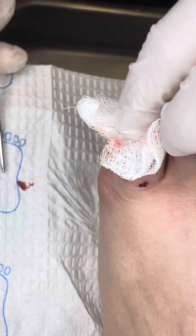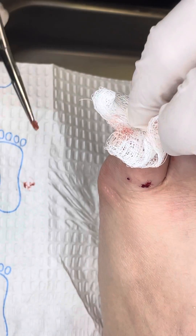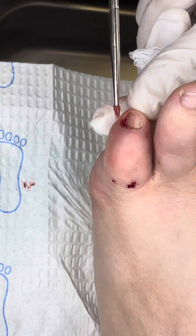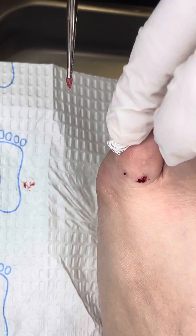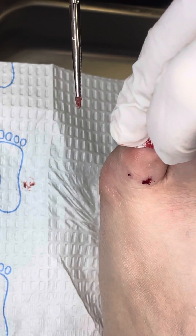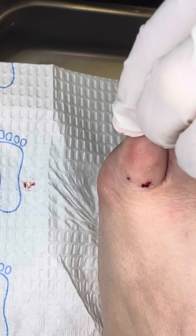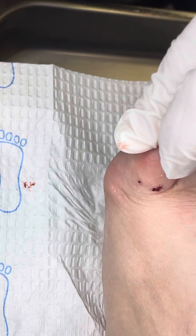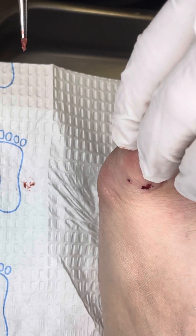We'll send it out to the lab to test it. As I look at it, there is no dark coloration in the nail bed — so that's perfect. This looks like just a thicker nail; it could be a fungus starting too. Nothing concerning in the nail bed.